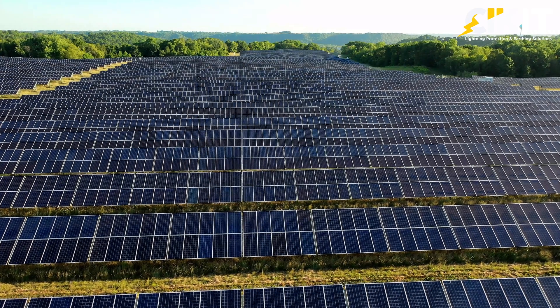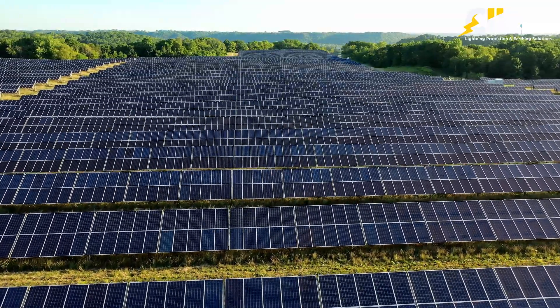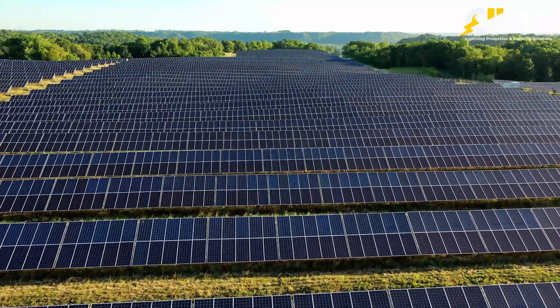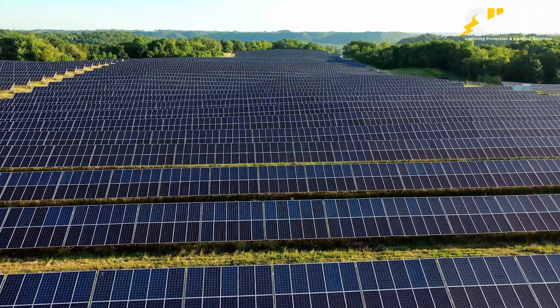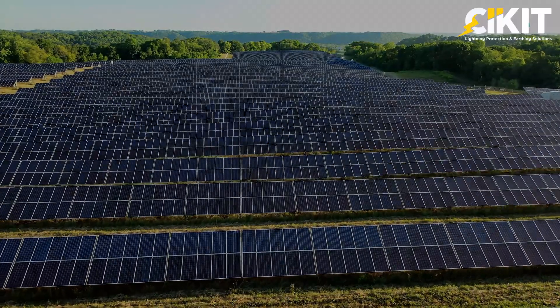When it comes to solar panels, lightning strikes can be a serious issue, which is why it's important to have a proper lightning protection system in place. To ensure the reliability and effectiveness of this system, it's essential to follow national and international standards like IS/IEC 62305, NBC-2016, IS-17978, and NFC-17102.